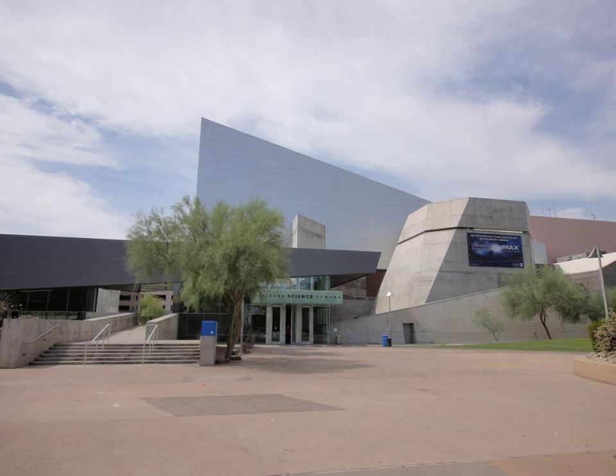The Arizona Science Center is a science museum located in Heritage and Science Park in the heart of downtown Phoenix. Home to over 350 permanent hands-on exhibits, the center provides 400,000 annual visitors with interactive experiences. Aside from the permanent exhibitions, Arizona Science Center has featured a number of nationally traveling exhibitions.